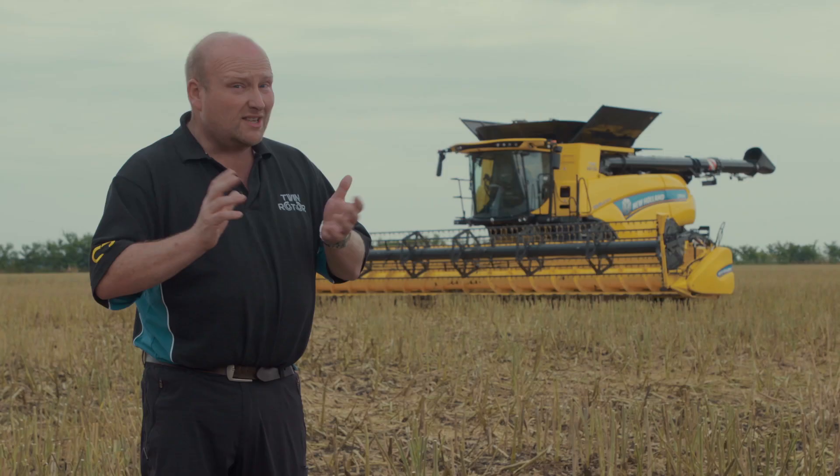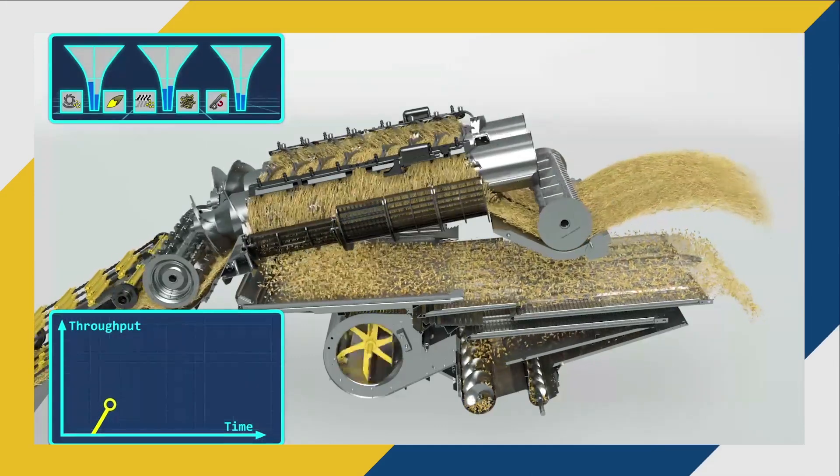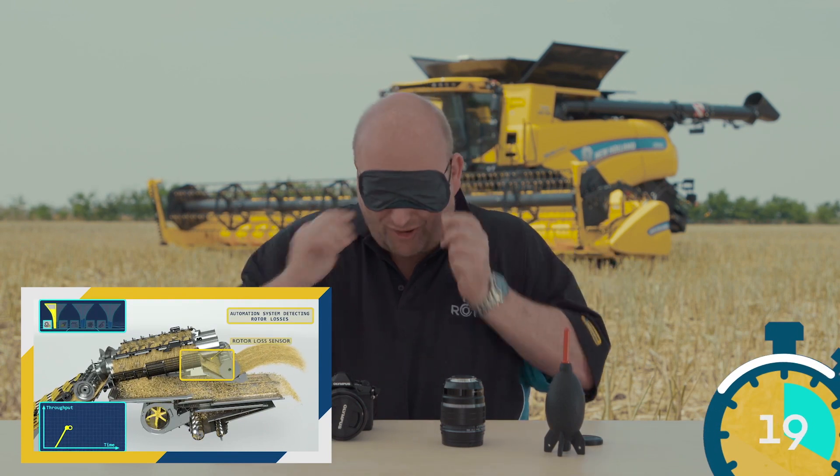Nigel, you were talking about 20 seconds. What can you do in 20 seconds? In 20 seconds I may be able to change the lens on a camera. They tell me it's too easy to change a lens so they're making me wear a blindfold. So here we go.